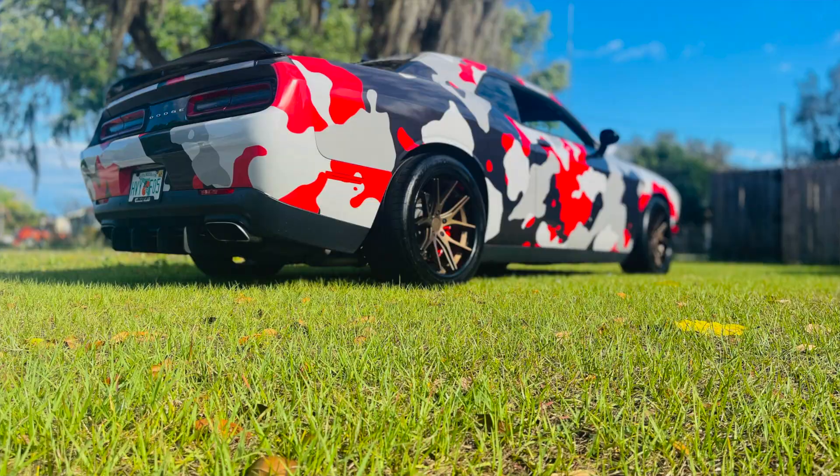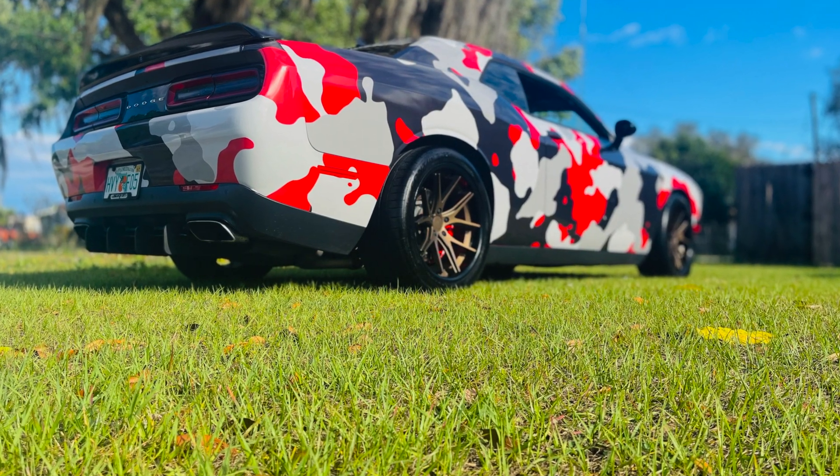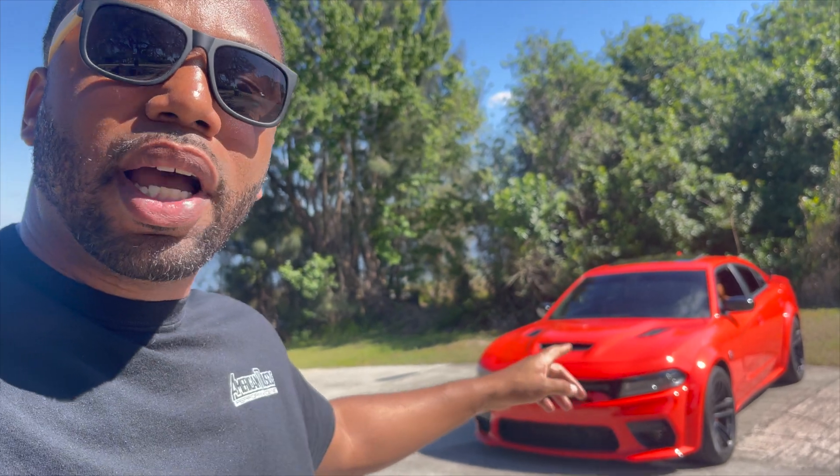We are back today. Most of you guys have seen my SRT392 with the crazy camo wrap and the built motor. But today we got something different. I realized I haven't really given you guys a true walk around of my 2023 Charger Y-Body Hellcat Red Eye Jailbreak. That is a long name. So today we're going to be going over all the features of this car and why I bought it. Let's dive in.